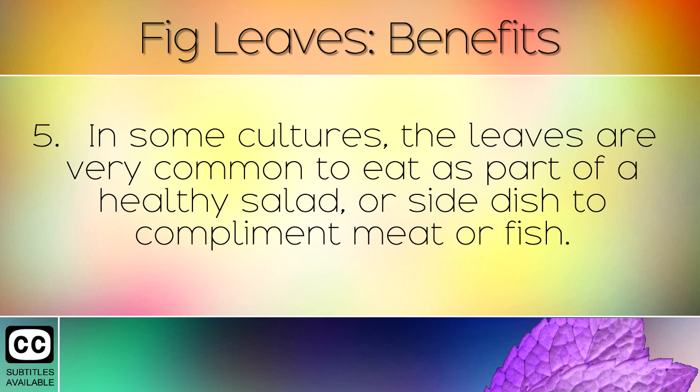In some cultures the leaves are very common to eat as part of a healthy salad or side dish to complement meat or fish.